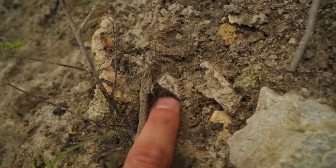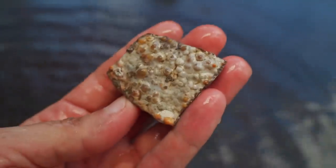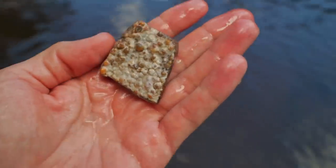Check this out right here — I got a little piece of something, I don't know how big it is. Let's go wash it off. That's terrible compared to what Bree just found, but that's all right.